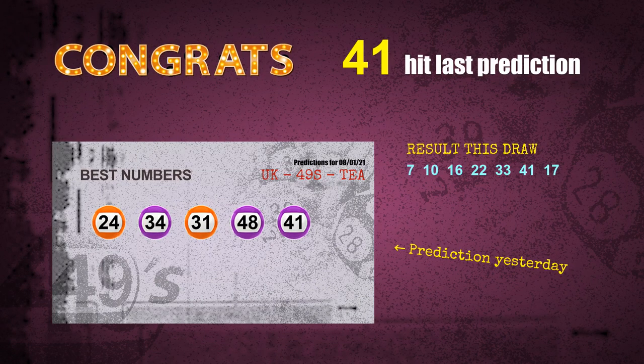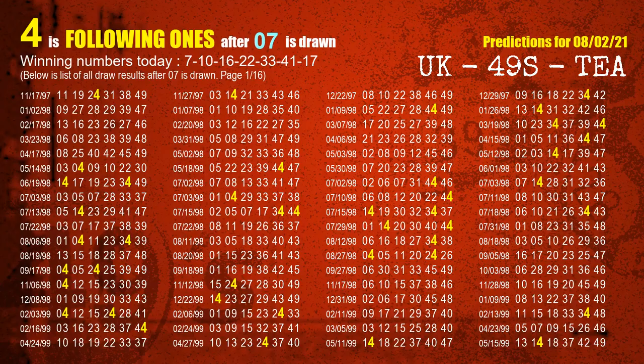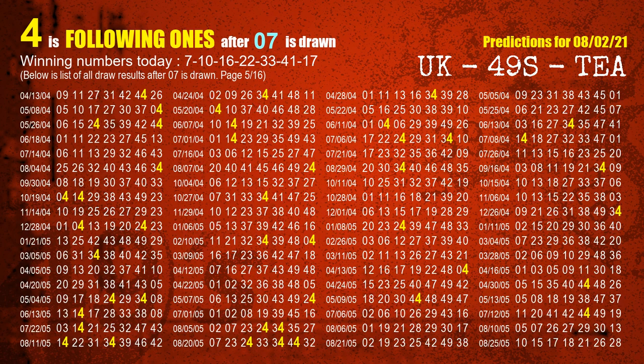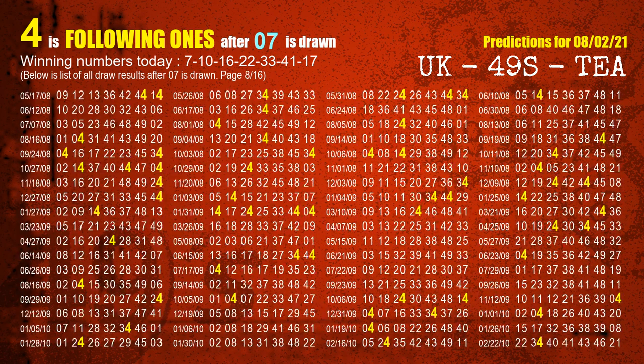We will now tell you how to find the winning numbers of next draw step by step. First, we find out the following ones through today's result. Following numbers refer to those numbers being picked on the next draw after this one, and following ones are the units digits of those following numbers. The first winning number is 07. We list all draw results which are after a draw with 07 as a winning number. The most frequently following units digit is 4 when 07 is the winning number in the last draw — we highlight the units digit 4 in yellow for you.